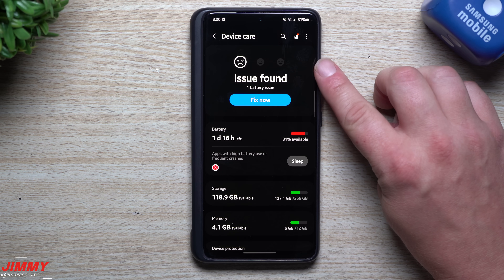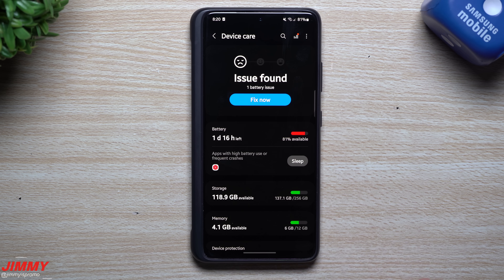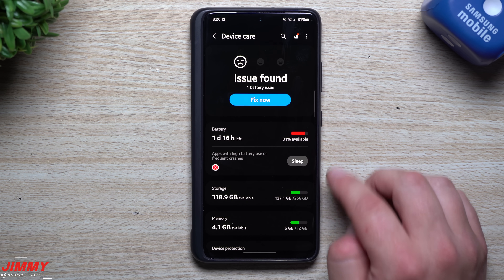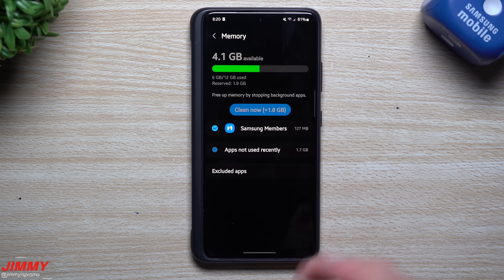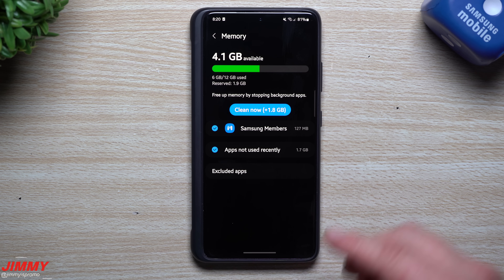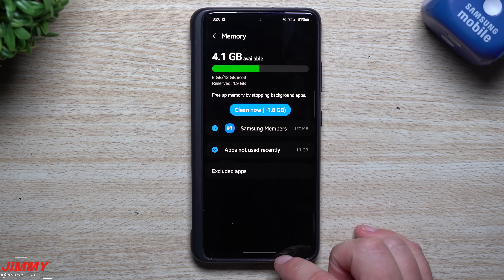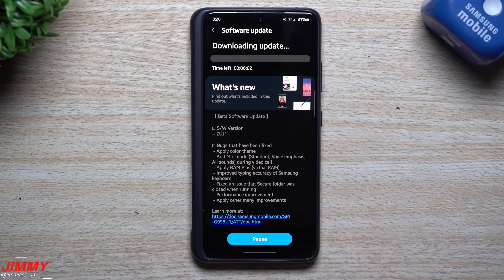Before we update, let's head into Settings, then Battery and Device Care. One thing that's new is it now shows little emojis indicating good or bad status. If you go inside Memory, there should be something called Virtual Memory — it's part of a couple of other devices, like the Galaxy Z Fold 3. You'll notice an area called Virtual RAM in the memory screen.